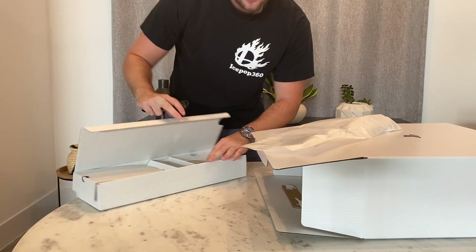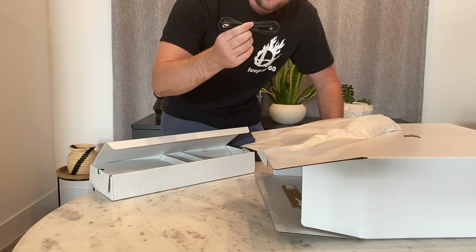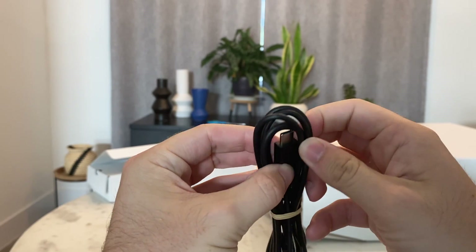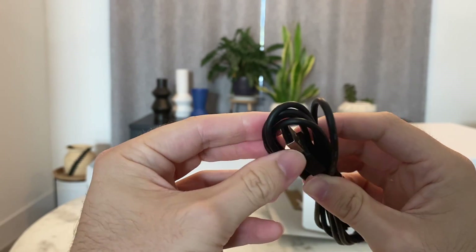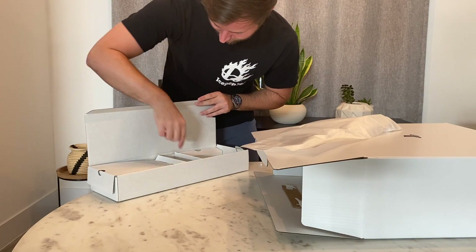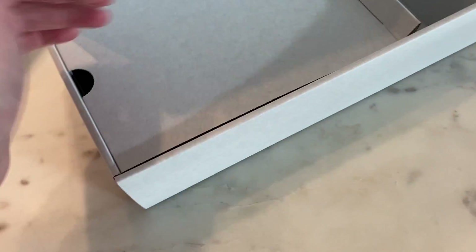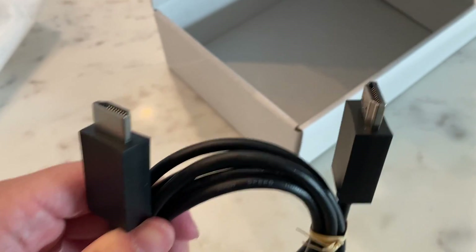There's another cable tucked away right back here. Under this flap — I'm guessing this is the controller cable. Looks like a USB-C that plugs into the controller, and the other end, a standard USB, plugs into the console or any of your phone wall chargers. So that'll probably go with the controller. And finally, also within this box — under this flap — is the HDMI cable from the PlayStation to your TV. So yeah, that was in there as well.